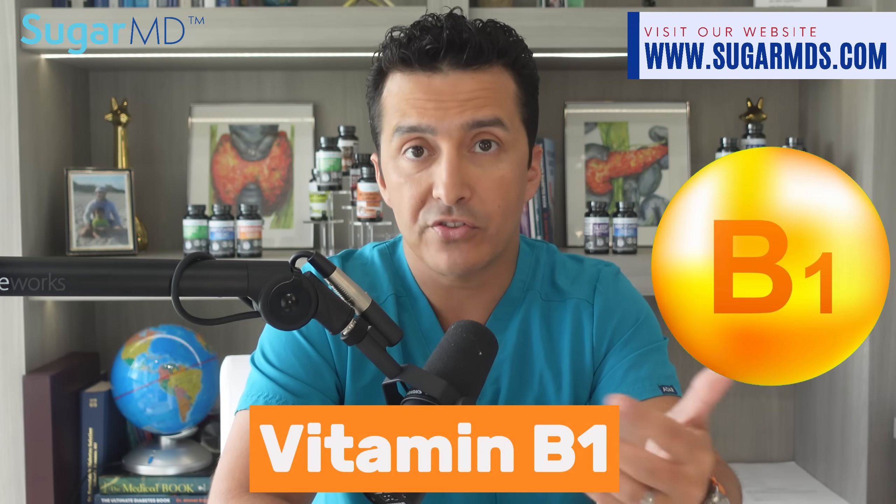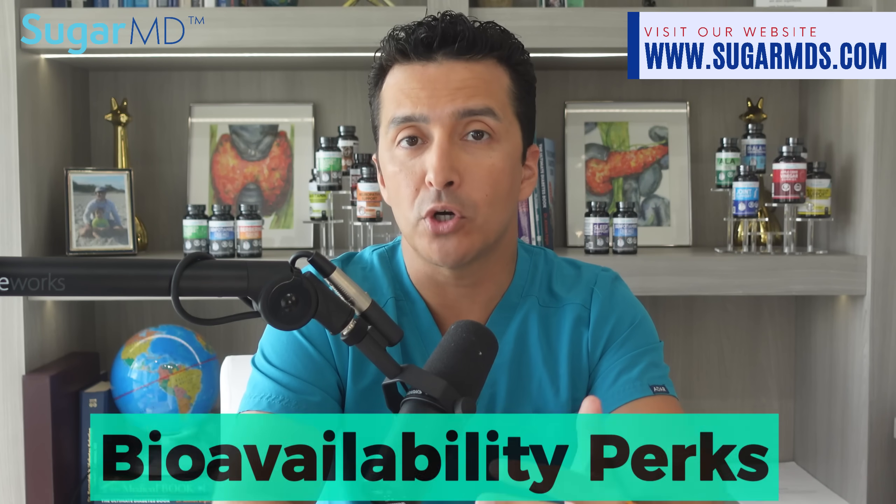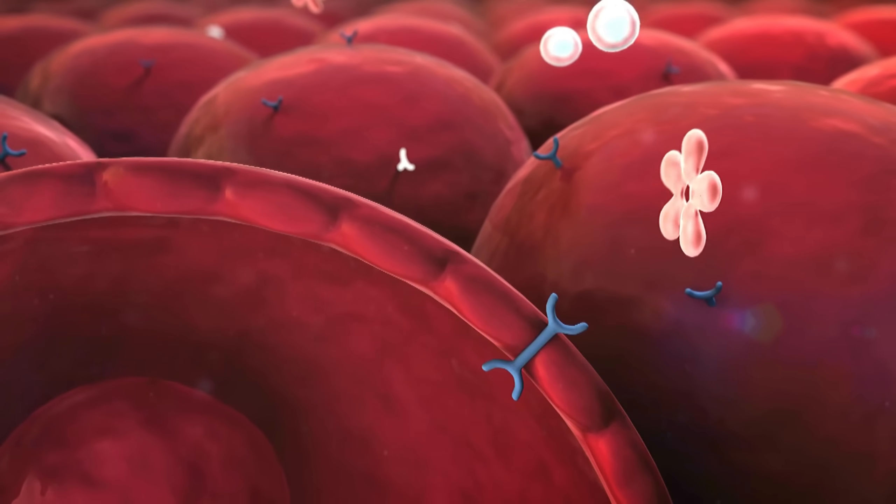Instead of just blindly taking it — not just because it sounds fancy — you should understand it. The regular vitamin B1, which is thiamine, is water soluble. Well, benfotiamine is different: it is fat soluble, which means it has some major bioavailability perks. That means your body absorbs it better than natural B1, thiamine, and it is very handy for managing conditions like diabetes.